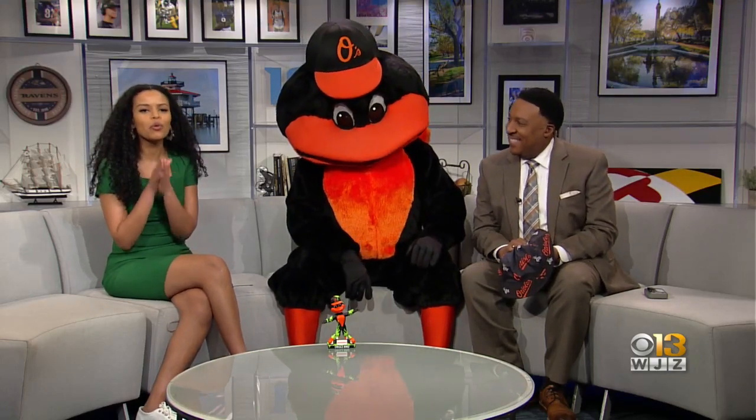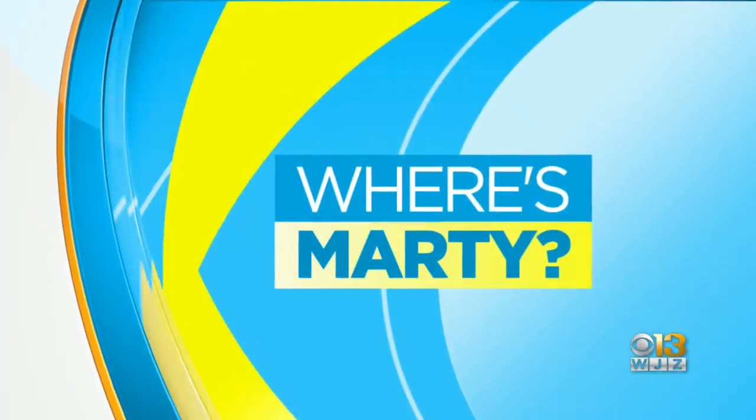You can find the Maryland Horse Breeders Association's new Maryland Horse Library and Education Center. Marty Bass takes us there in today's 'Where's Marty?'